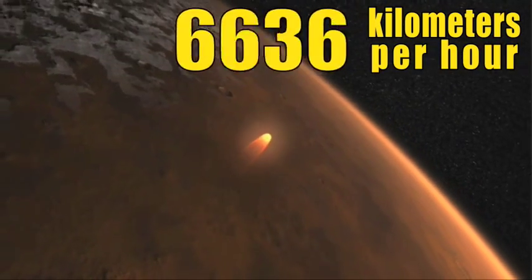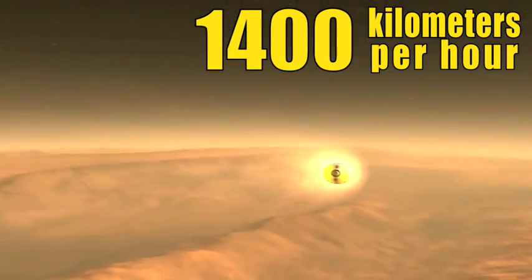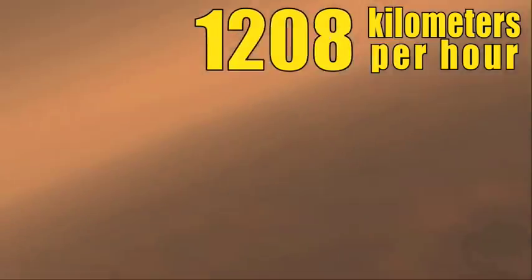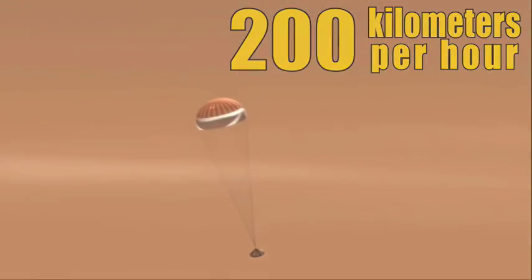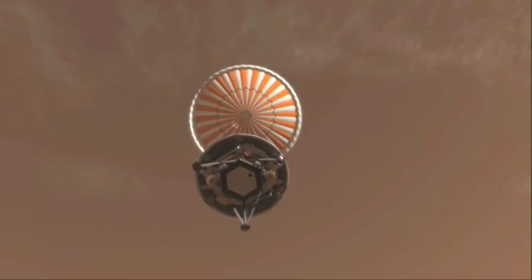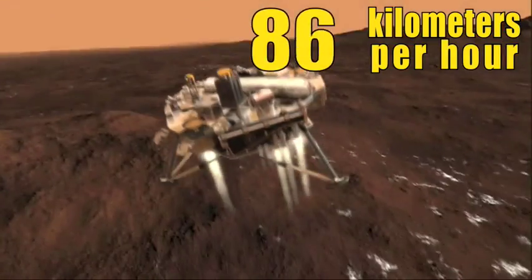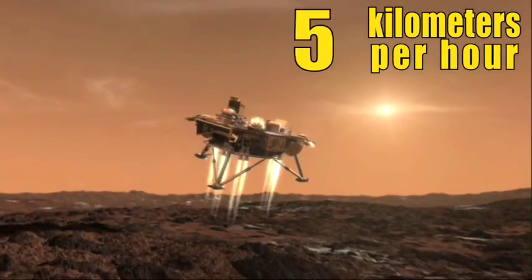So what we do is we use the atmosphere to slow us down. To slow it down even more — parachutes. And then we have jets that help us slow down the rest of the way, nice and soft, to just do a touchdown on the surface.